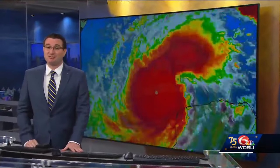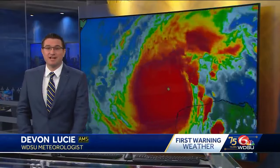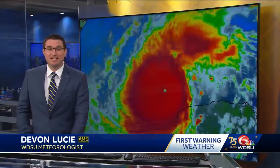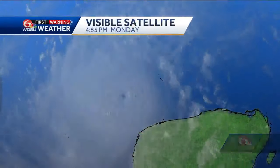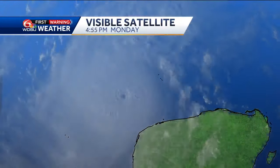Beautiful weather conditions here locally in southeastern Louisiana, obviously a much different story though. Just off to the south in the Gulf of Mexico, we are tracking major hurricane Milton, a category five system. Here is a look at the high res visible loop just before the sun goes down, and you can just see that very, very tight little pinhole looking eye with that system.